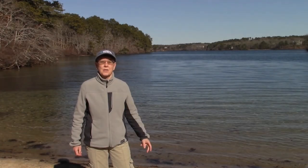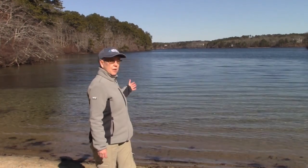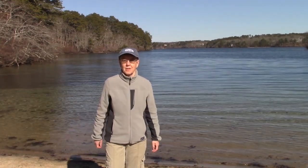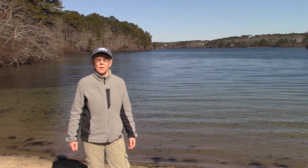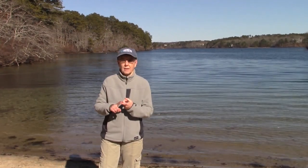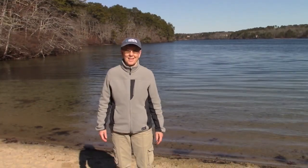Hey there, Sue Searles again. This time I'm standing at Fisherman's Landing on the western shore of Sheep's Pond, one of the prettiest, largest, and healthiest ponds in Brewster. We hope that you've enjoyed our virtual pond trip and that you've learned something about pond life, pond health, and actions that you and your family members can take to help ponds everywhere stay beautiful and healthy. To learn more, visit the Brewster Ponds Coalition's website. Thank you for watching. Splish Splash — that's all folks!